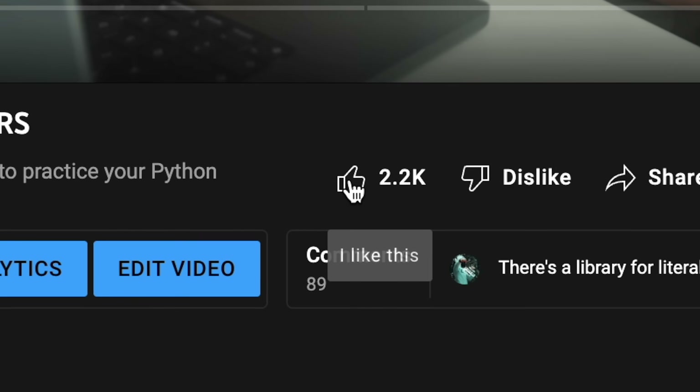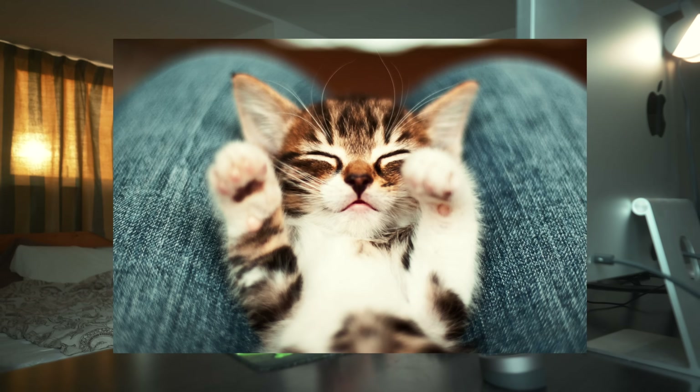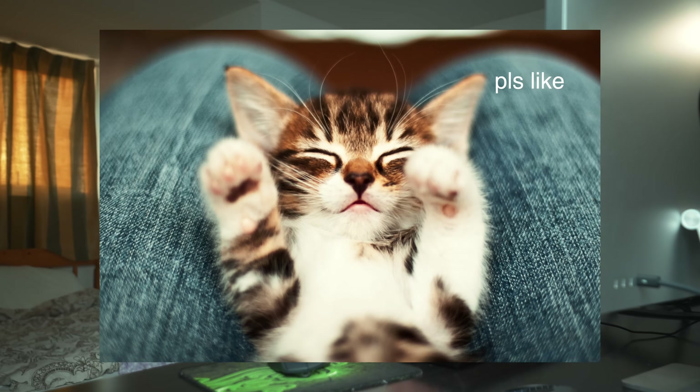I hope that these three projects will be interesting to you. If they are, as always I would appreciate a like down below — it helps this video get shown to more people on YouTube so that more people can be introduced to the amazing world of programming. And to show my appreciation I want to share a picture of a very cute kitten for you to enjoy. But now let's move on to some Python, right after we first hear a word from our sponsor.